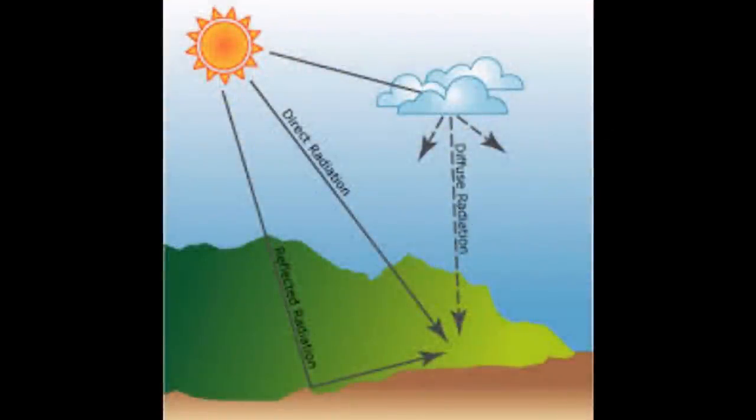It does bring to mind a thought: is solar tracking actually worth it? The Sun has three elements to the light it provides. There's the direct light, the diffuse light, and the reflected light. The direct light is the one that creates shadows. The diffuse light is the reason we see a blue sky, and the reflected light is the light bouncing around from the ground, which is leading to the double-sided solar panel trend going on at the moment.